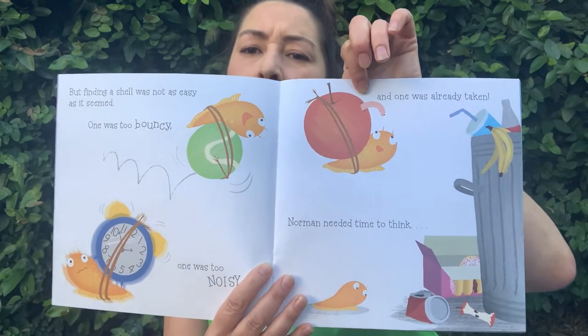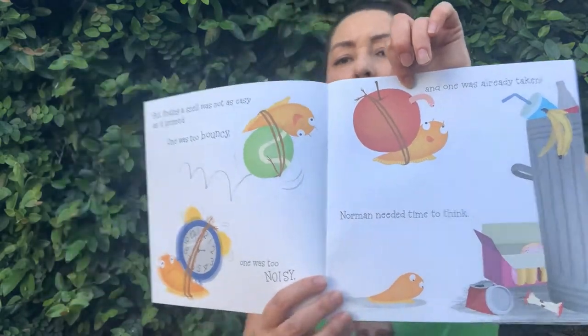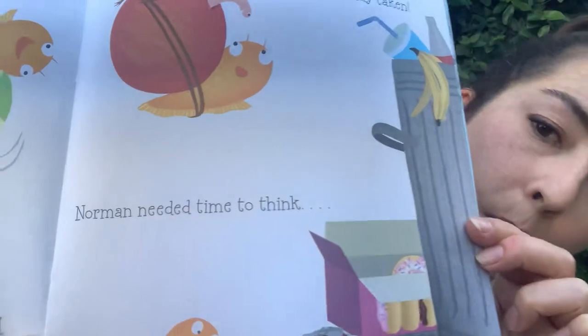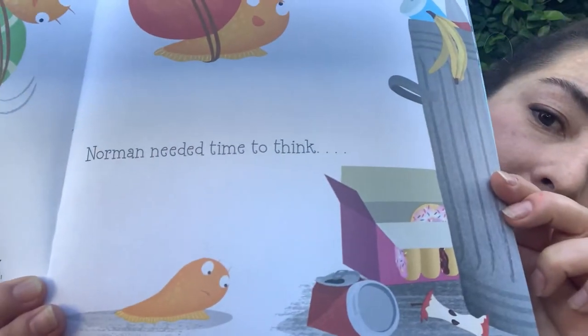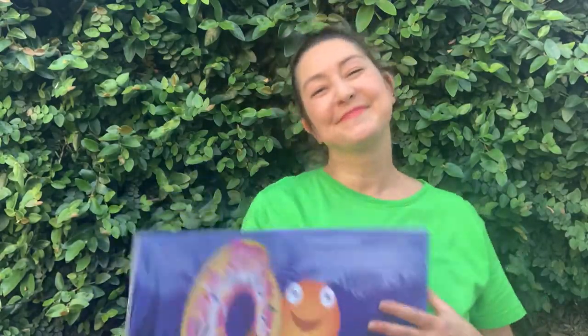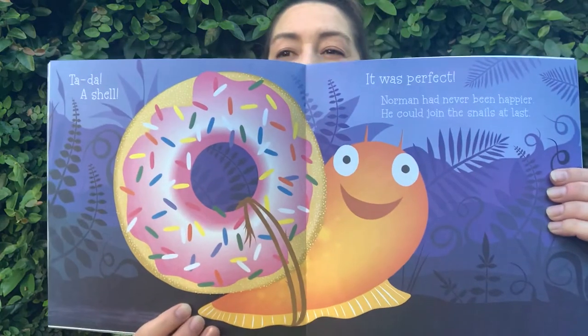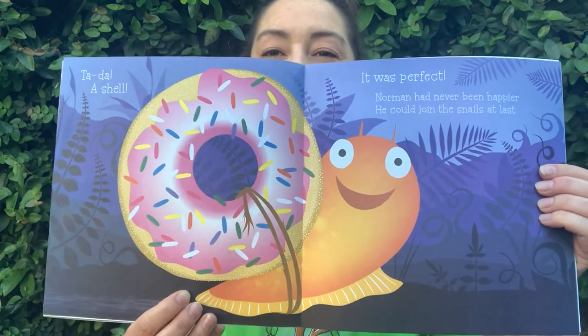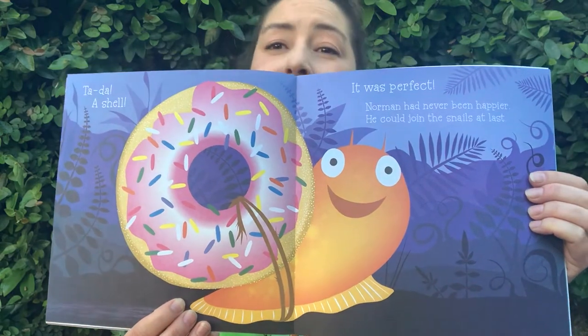Norman needed time to think. But guys, look — look over there. What's in that box? Do you see something in the box? It's round. Ta-da! A shell! It was perfect! Norman had never been happier.